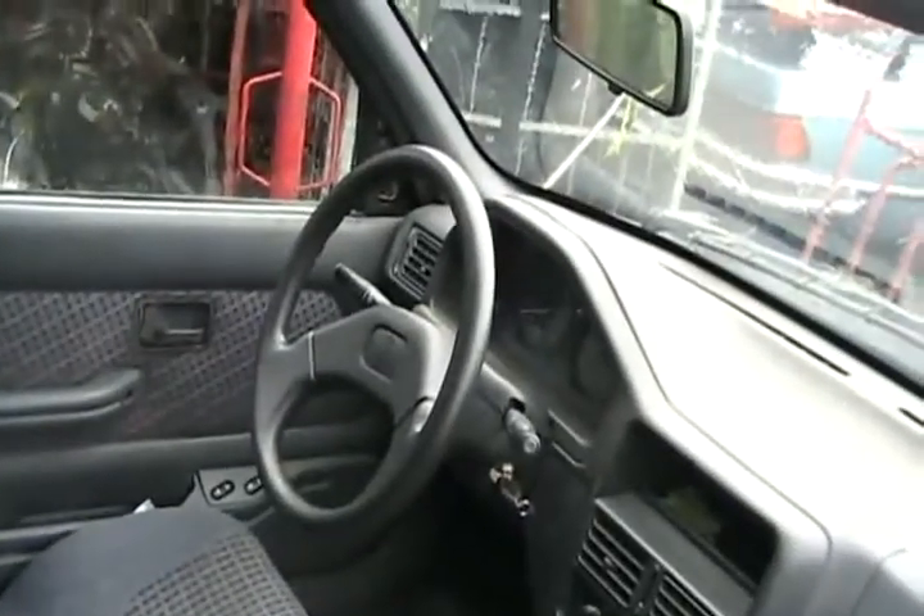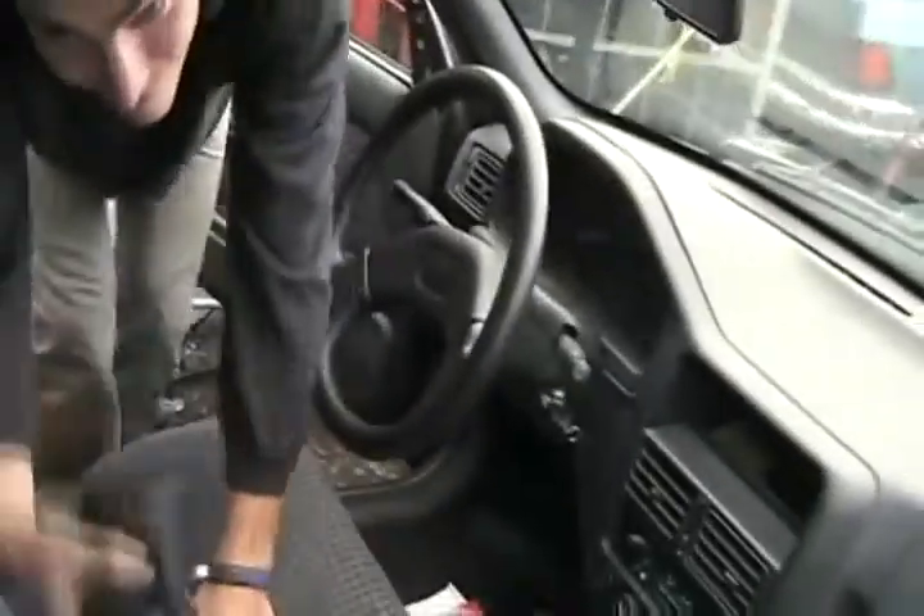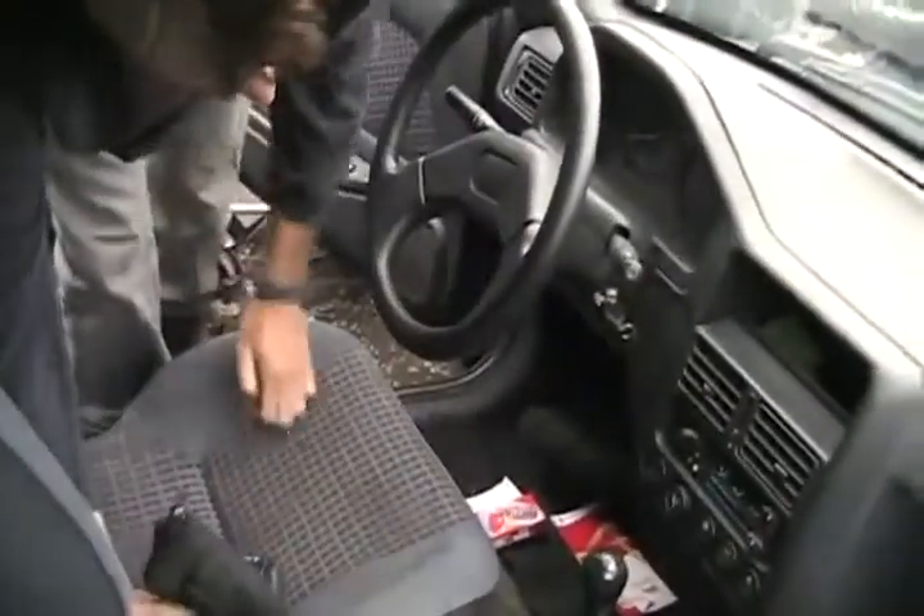Good looking up! It's got a key. How many kilometers? Let's check it out — I can't see, the door is locked. 223. That's okay, 223. The door's screwed, that's all — the door doesn't work. Good enough.